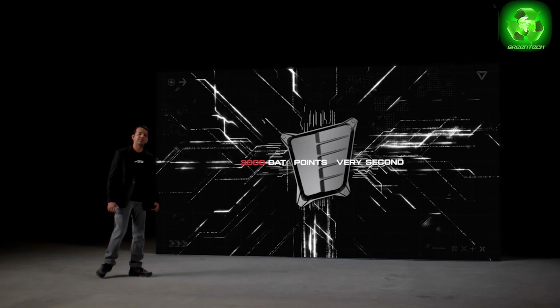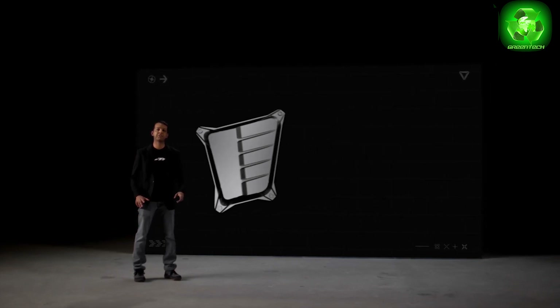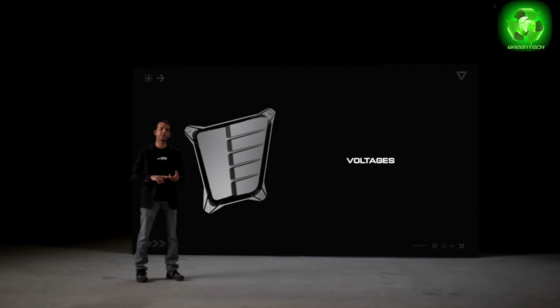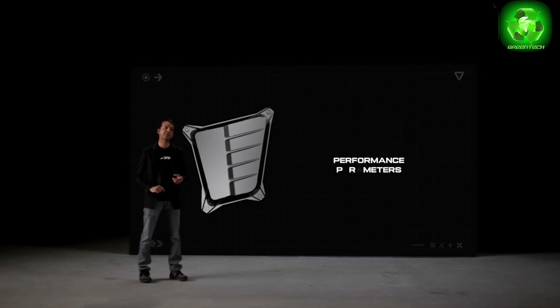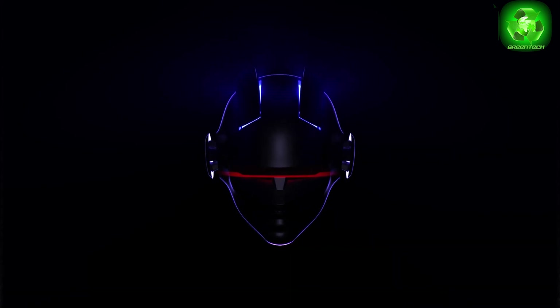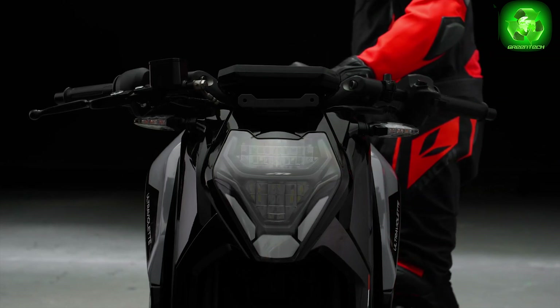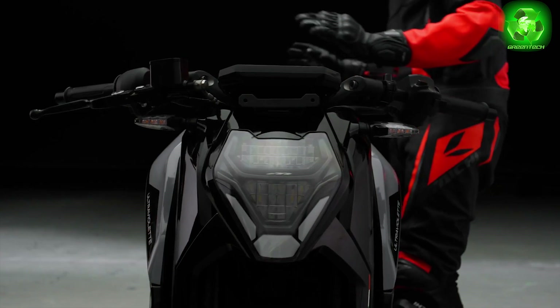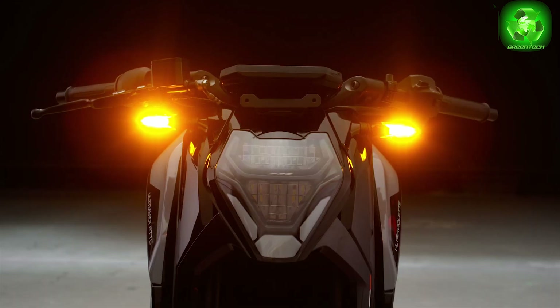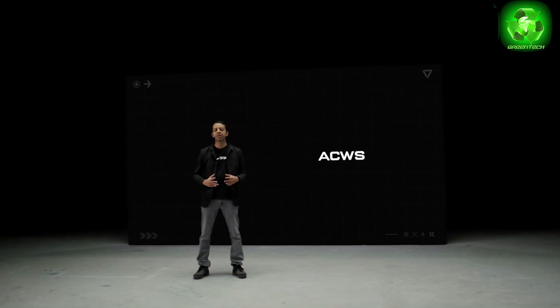The VCU collects over 3,000 data points every second. CTO co-founder Neeraj says the VCU has 3,000 data points every second for overall vehicle management. There are new improvements, including Delta Watch — if you tap on the bike, it can trigger an alarm alert. You can adjust sensitivity through the app, and there is an anti-collision warning system.